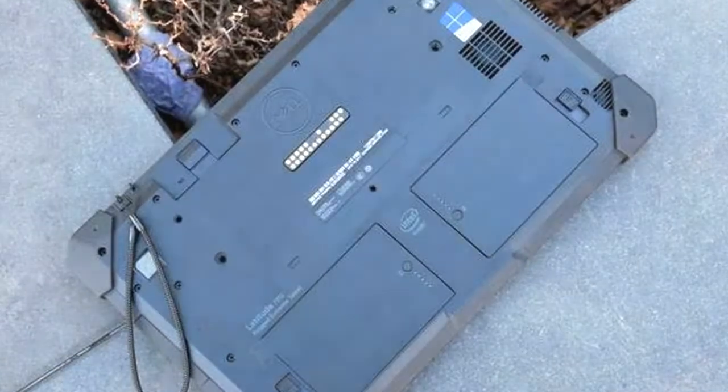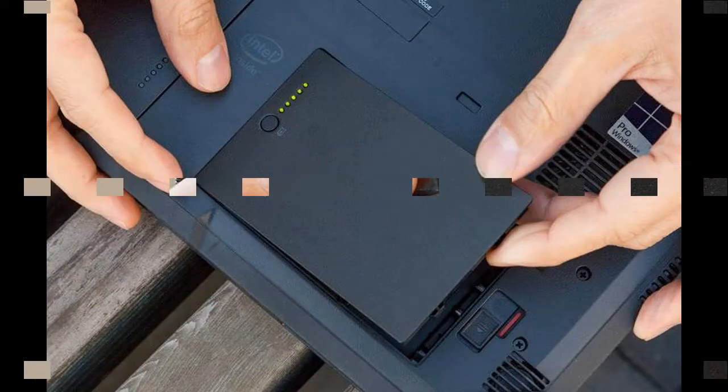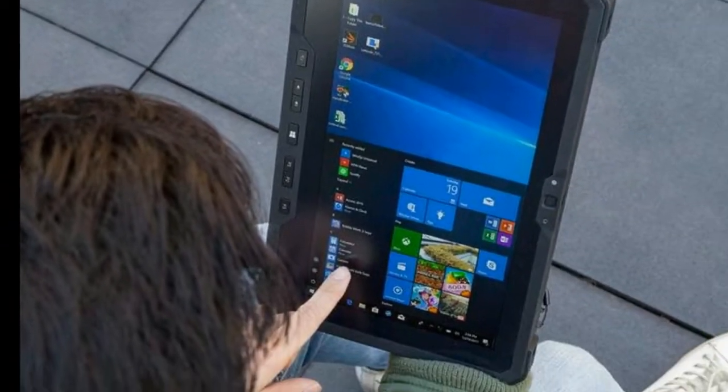The Latitude 7212's Kensington lock slot sits on the left side, while its other ports are hidden behind rubber flaps on the right side to protect them in case the tablet comes into contact with water or dust during work or travel. One flap covers the power port, while another hides the headphone jack, USB 3.0 port, and USB Type-C port.